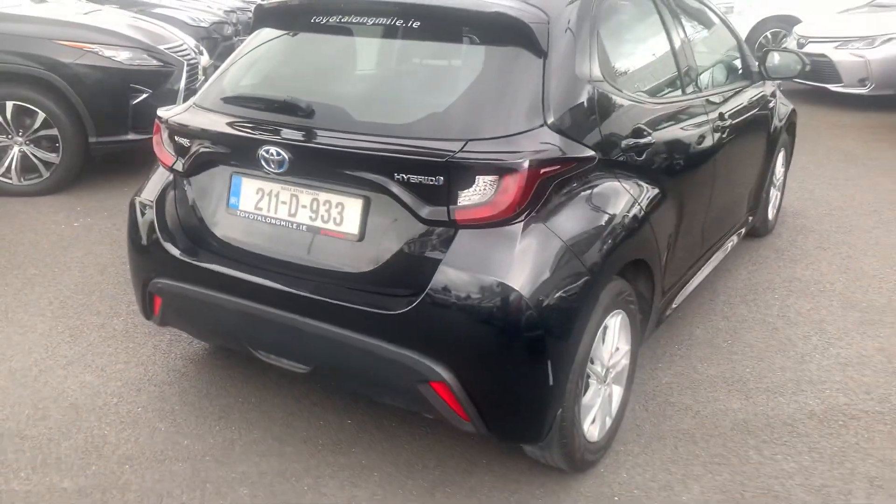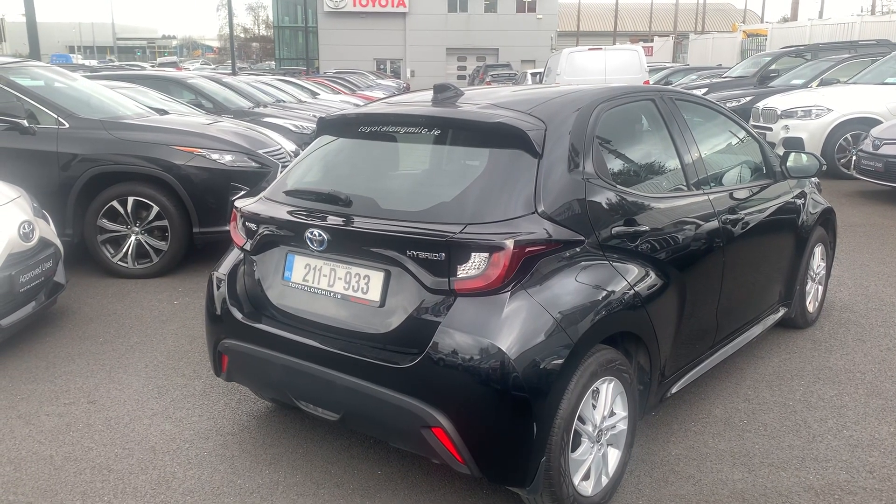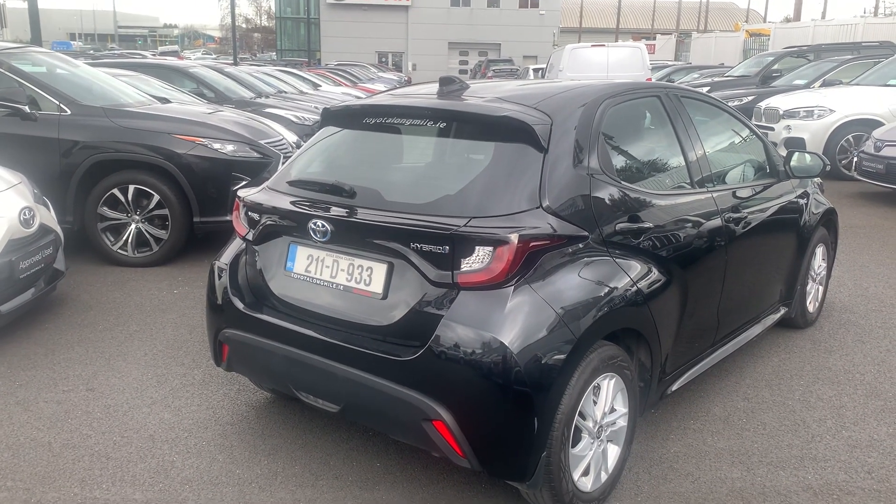This car will come with a year's warranty and a year's roadside assist. It's available to finance from as little as 79 euros per week. Thanks for watching.